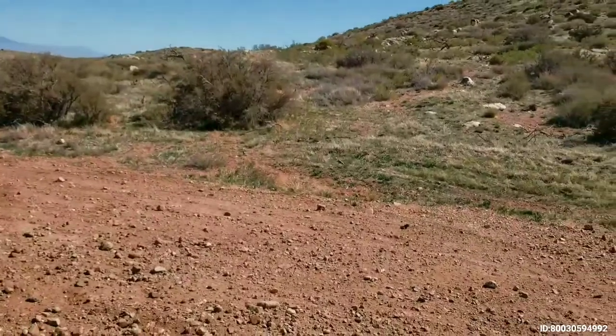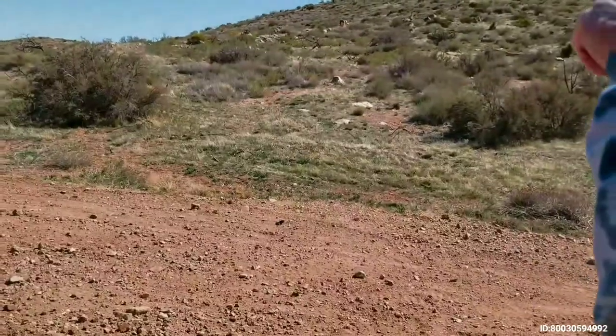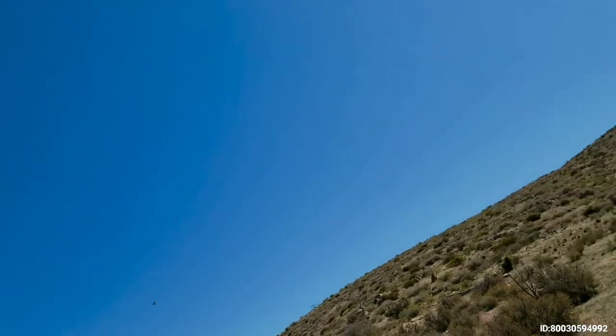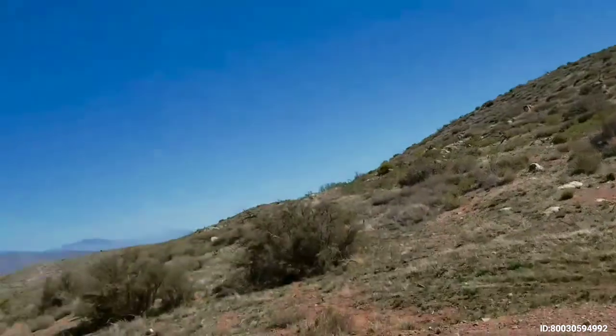I wish I was a bird watcher — he's a hawk. I wonder what he's looking for. He's a red-tail. Beautiful red-tail.